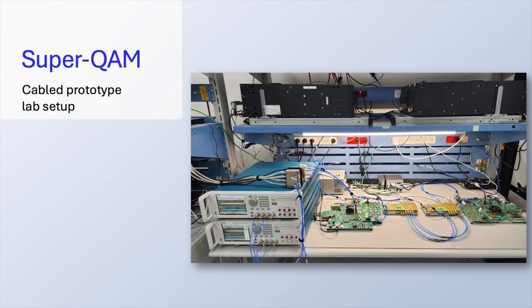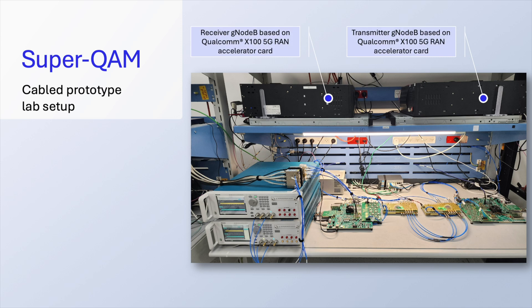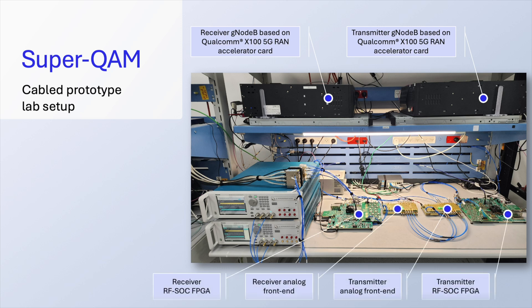Here is a closer look at our cable test bed in our lab. For the transmitter and receiver in the system, we have the Qualcomm X100 5G RAN accelerator card, some logic and signal processing in FPGA, and the analog front end.